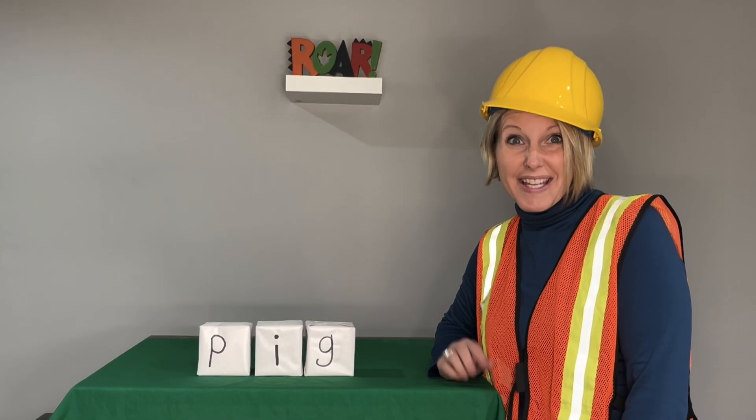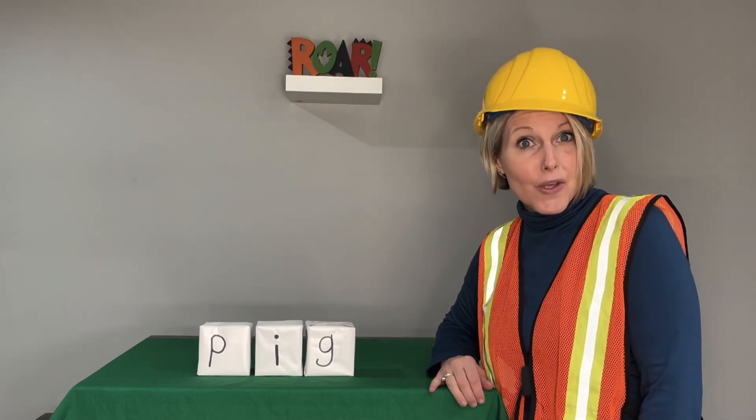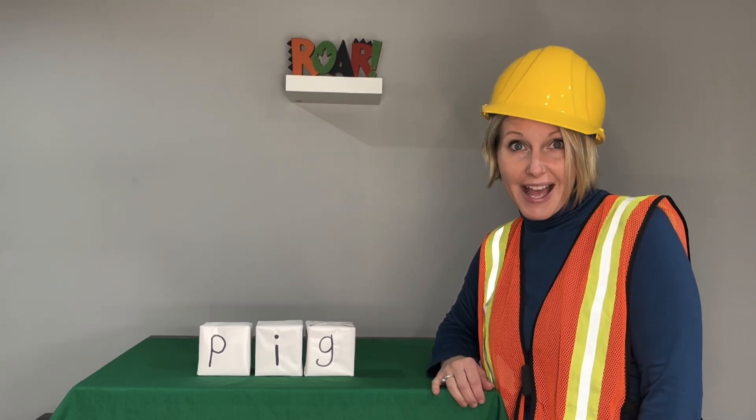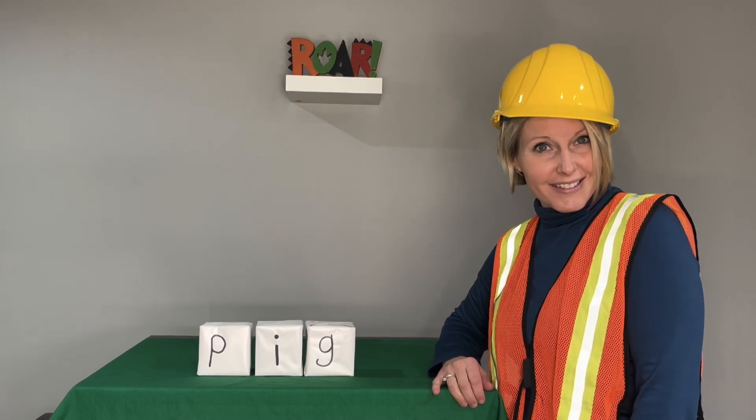Hi friends! Are you ready to be word builders? Great! We've been learning so many new letters and sounds. Now it's time to put those sounds together and blend some words. Let's get started.